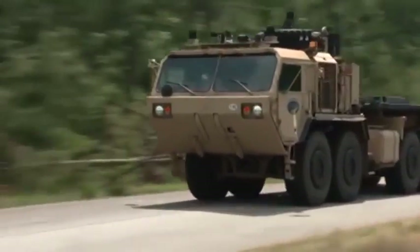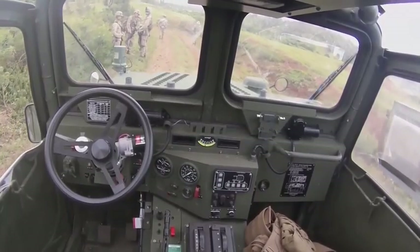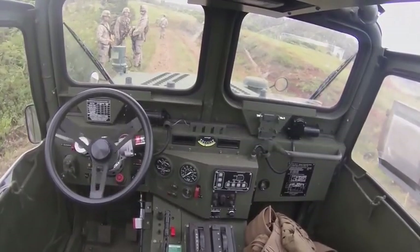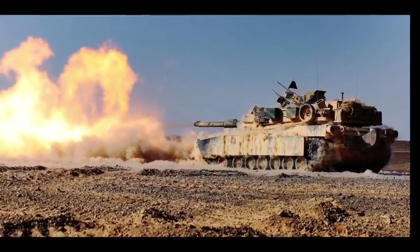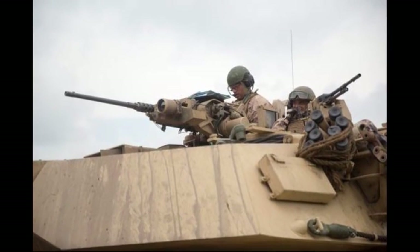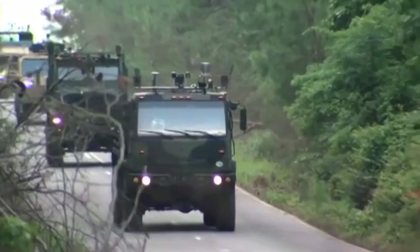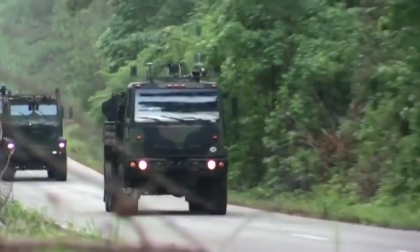Imagine you're driving down the highway and see a convoy of huge military trucks approaching with no one behind the wheel. Believe it or not, it's already possible. Soldiers in military vehicles in hostile territory are under constant threat from enemy ground forces and improvised explosive devices. In conjunction with Lockheed Martin, the U.S. Army and Marine Corps are developing the AMAS CAD Automated Truck Convoy.